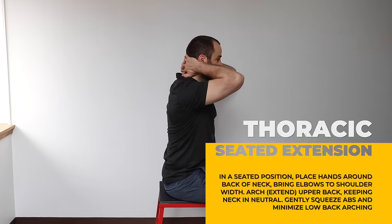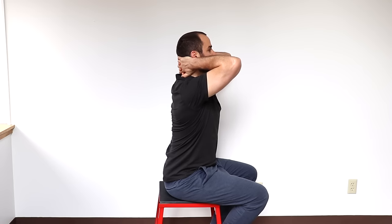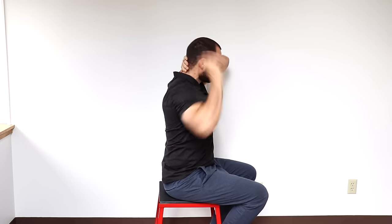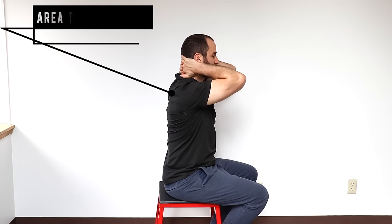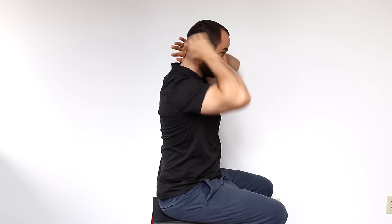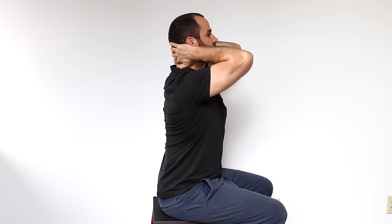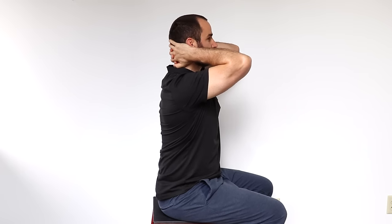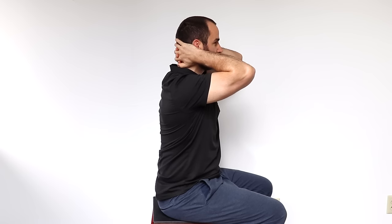Seated thoracic extension: in a seated position, interlock your fingers and place them behind your neck. Arch your upper back while keeping your neck in neutral and your elbows in, minimizing arching of your low back. If your low back gets tight, you're moving too much of your low back — it's the upper back we care about. There's not a lot of motion, but it's a subtle motion and you should feel tension in the upper thoracic spine. Keep your neck in neutral and squeeze your abs so you don't let your ribs come up in the front.